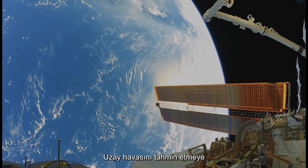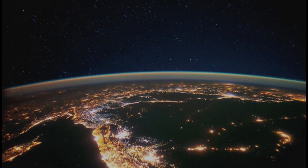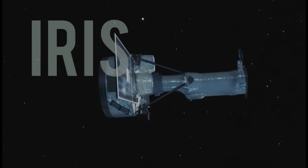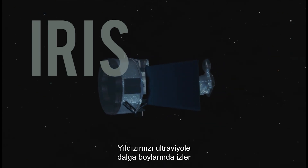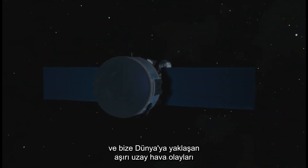To help predict space weather, many Sentinel satellites watch the Sun closely. IRIS is one of them. It watches our star in ultraviolet wavelengths and is able to give us warnings of extreme space weather events approaching Earth.